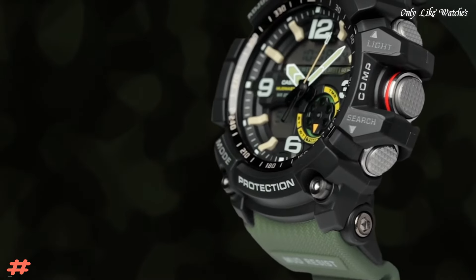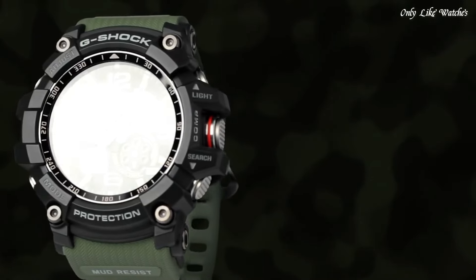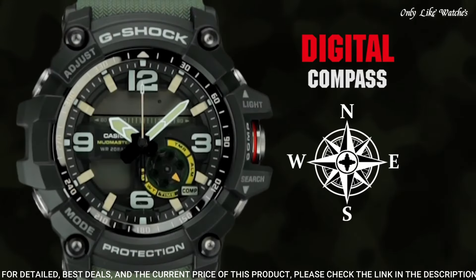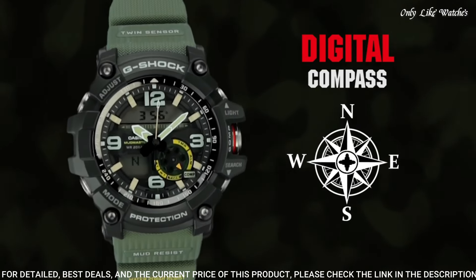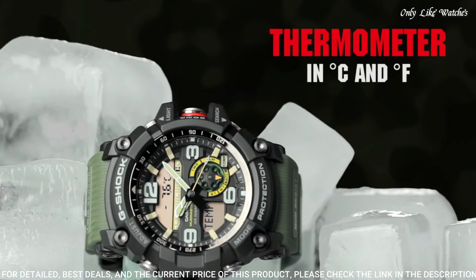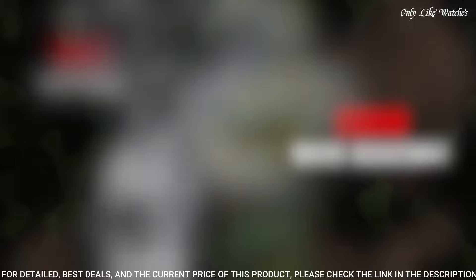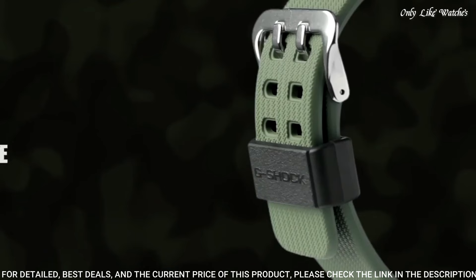Number 4: Casio G-Shock GG-1000-1A3JF men's watch. It is equipped with Japanese quartz movement and 5,476 caliber. Polymer stainless steel case of round shape. Case dimensions are 55.3mm in diameter and 17.3mm in thickness. The dial of this Casio watch is black LC. Display type: analog-digital. This timepiece has mineral glass. Polymer band.